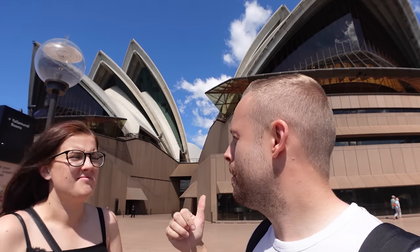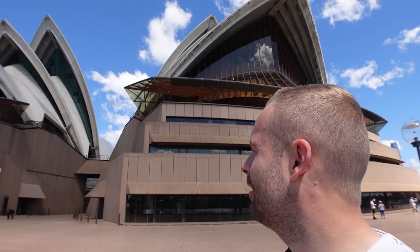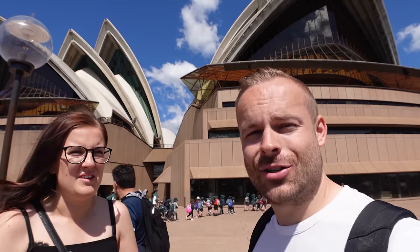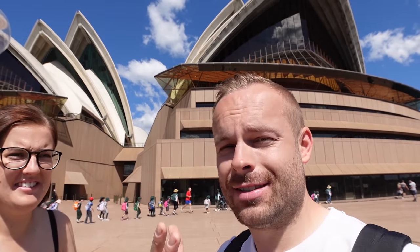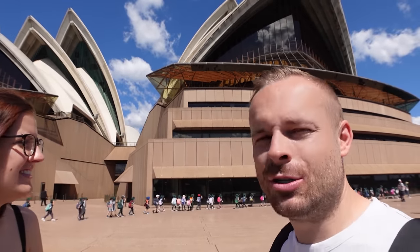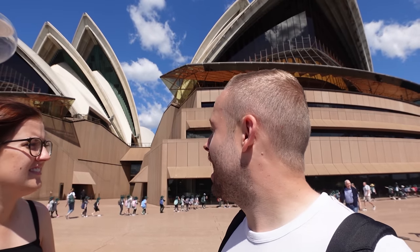This side has wowed me a hell of a lot more than the other side, because you get the light coming in especially now where the sun is. This side is wow. The other side I wasn't as impressed with — that may sound a bit negative about something that is a national treasure — but coming around this side, the construction is incredible. I've never seen anything even similar to it. There is nothing around the world like this. I'm almost lost for words.